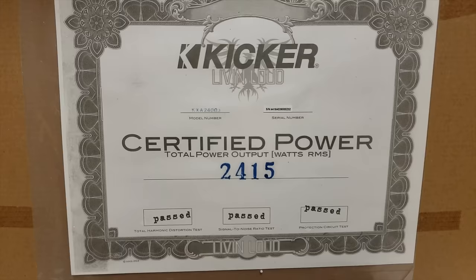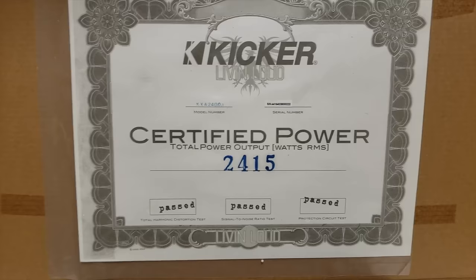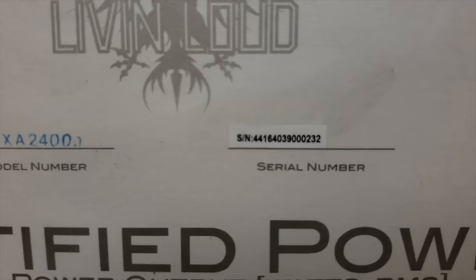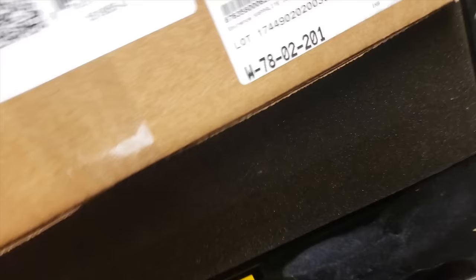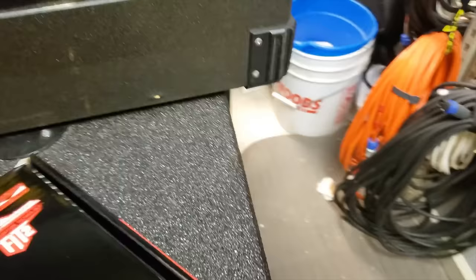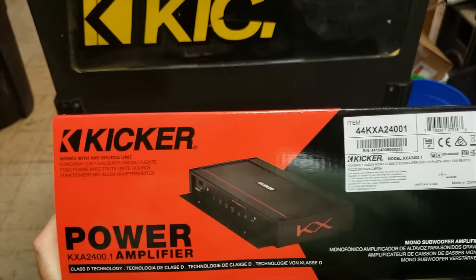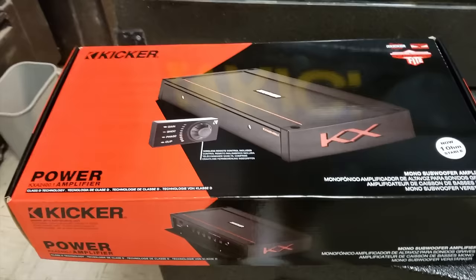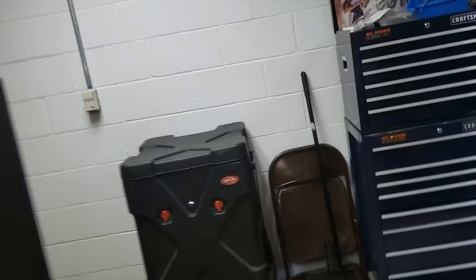It is going to be our Kicker KXA 2400.1, and I'm going to open it up and give you guys a look at the burst certificate. This is the one we're sending to Big D. It shows it passed the THD test, signal noise, protection circuit, and the power they got at the assembly line — less than one percent THD. There's a serial number so Big D can verify that's the one he gets. It's all packed up brand new ready to go. Here it is — the Kicker KXA 2400.1 amplifier.